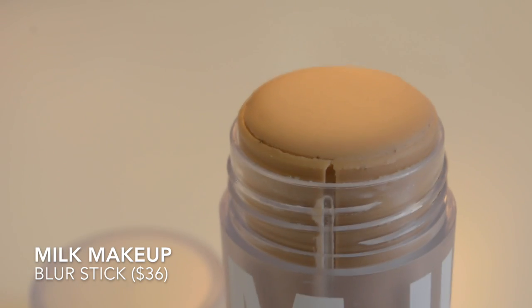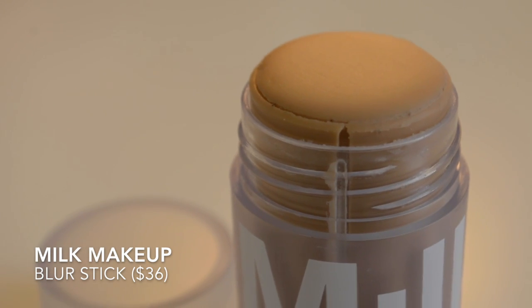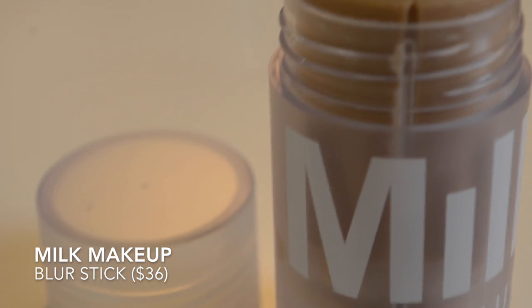The Milk Makeup Blur Stick really helps your foundation stick and stay smooth. I use this where I have pores or texture, and I also like to use it if I'm just going out quickly and don't have time to apply a full face but I look oily. It literally blurs your skin, so it reduces the appearance of your pores without really putting anything on your face.